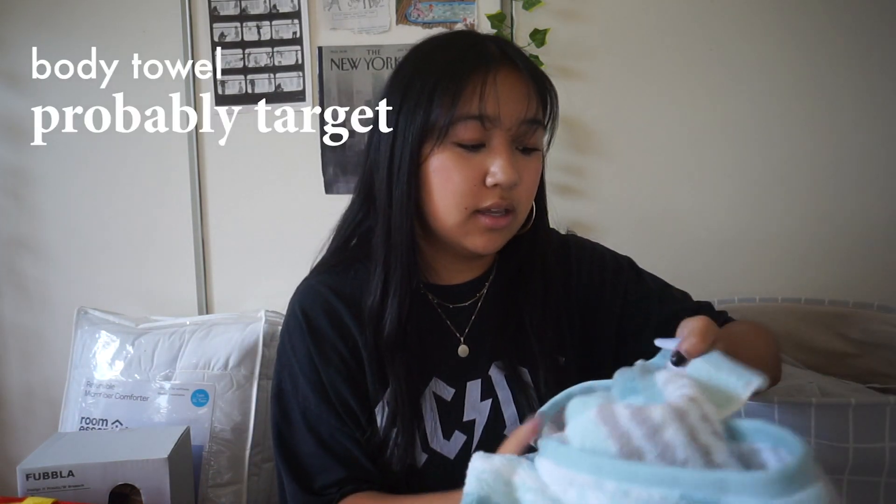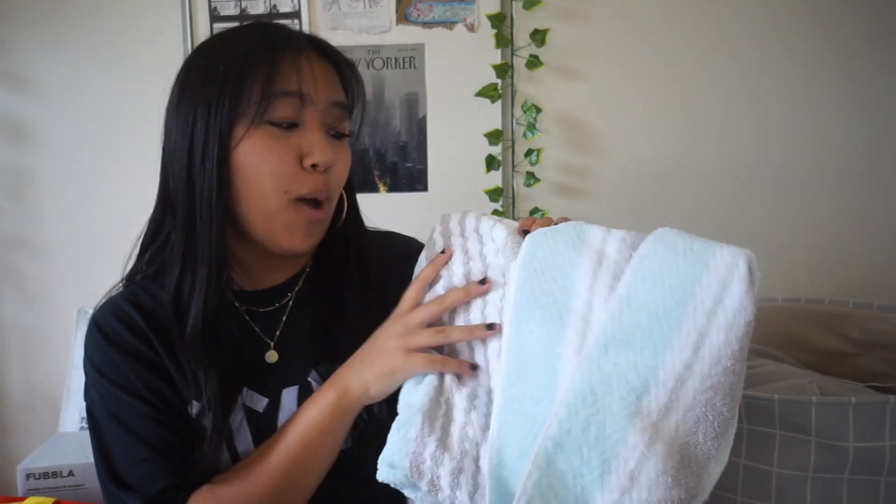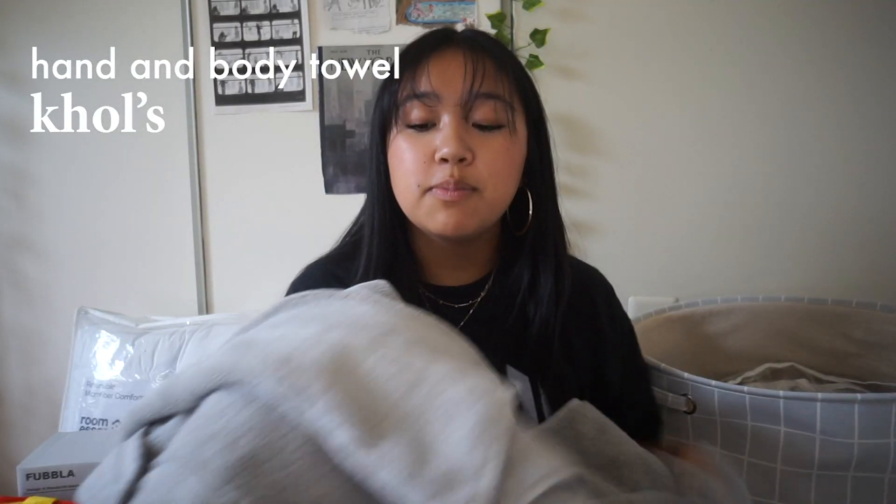I'm bringing two body-length towels to school. One is a backup towel my mom got — it's blue, brown, and white. Then there's a smaller towel and a body towel in a gray-brown color from Kohl's. They're very soft and pretty cheap, so win-win.